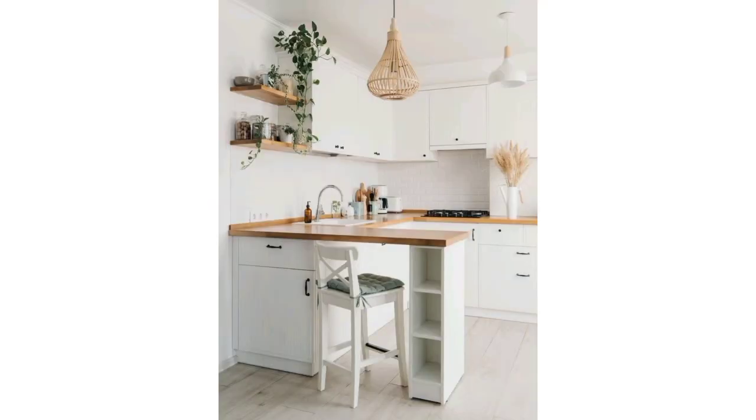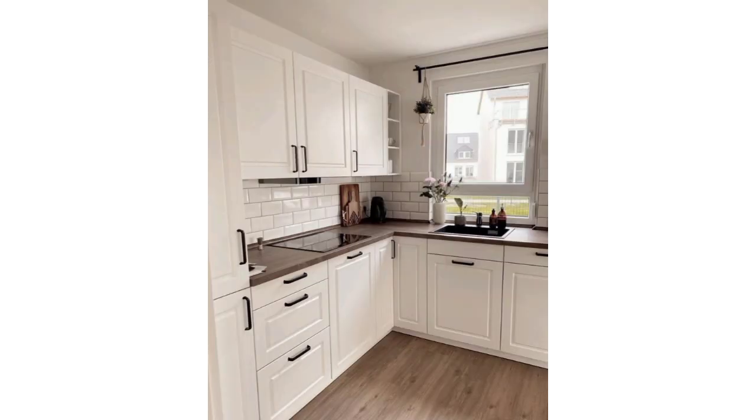Incorporate pull-out shelves and other space-saving organizers inside cabinets. Consider open shelving to visually expand the space and display decorative items.